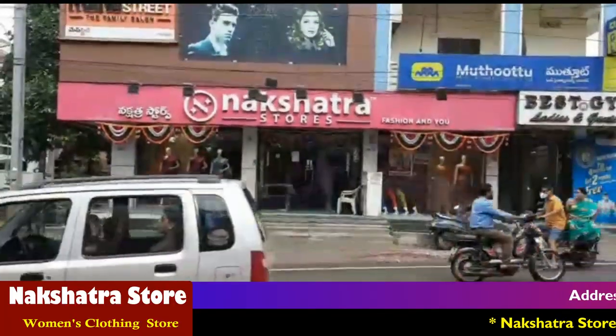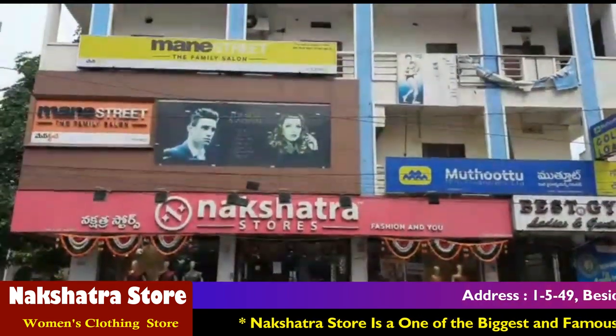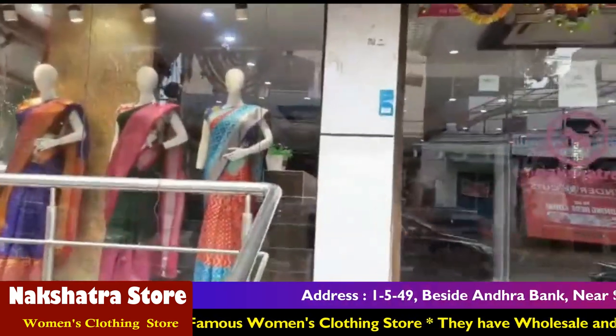Hello friends, welcome back to Hyderabad, my channel. In this video, we are going to have a collection of branches. I will show you a beautiful collection of branches and a sample of branches.